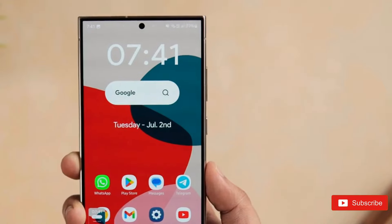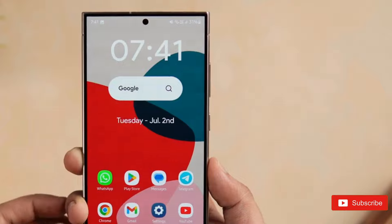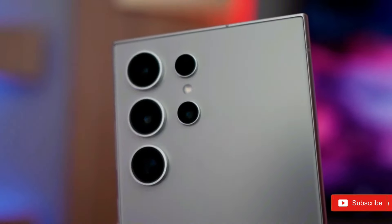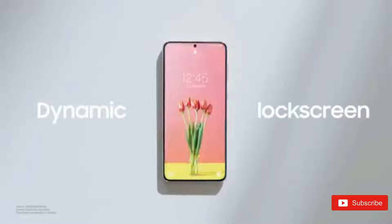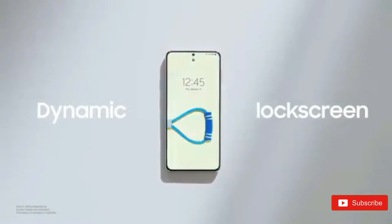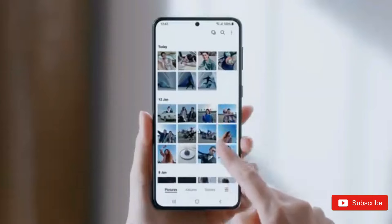The One UI 7.0 update will make those icons available. Samsung is anticipated to start the One UI 7.0 beta program for the Galaxy S24 series before the end of the month. The beta program may be offered in China, Germany, India, South Korea, the United Kingdom, and the United States. However, the company's intentions are subject to change, so nothing can be guaranteed now.